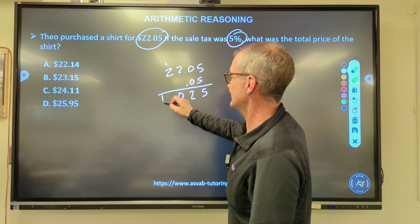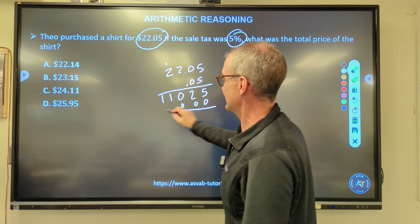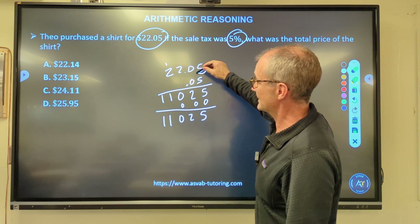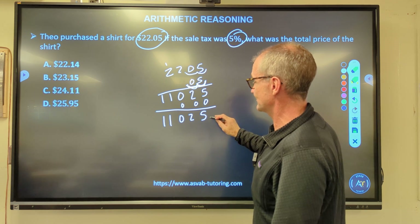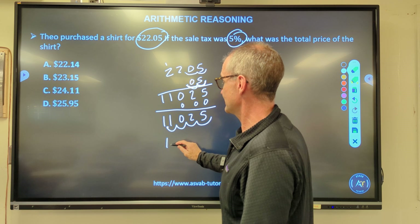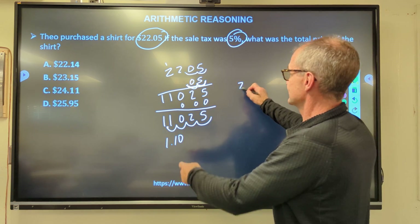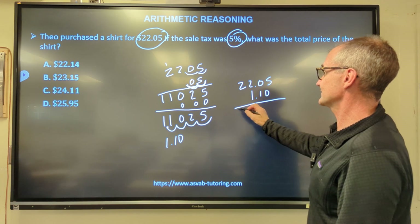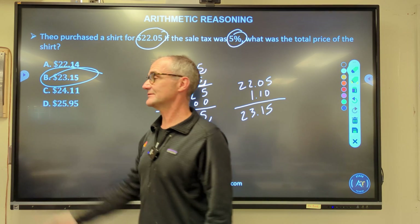After accounting for four decimal places in the multiplication, the sales tax comes to $1.10. Adding $1.10 to the shirt price of $22.05 gives a total of $23.15. Correct answer: answer B.